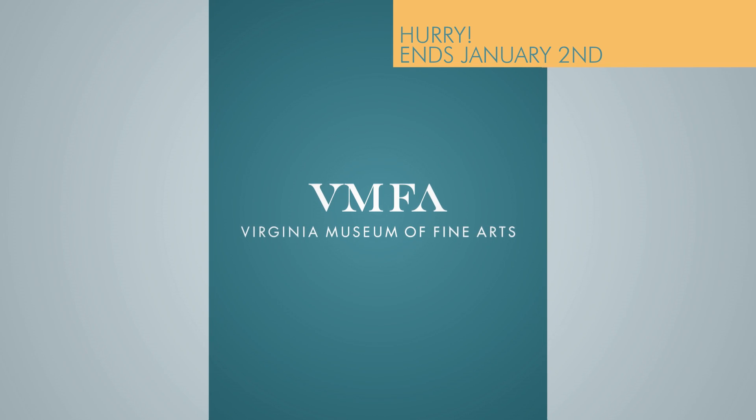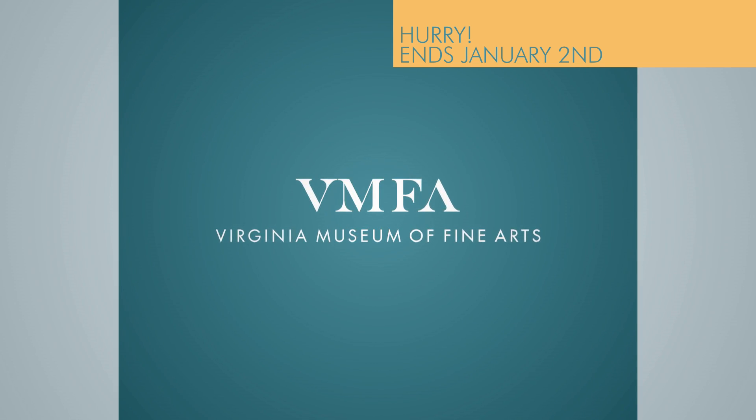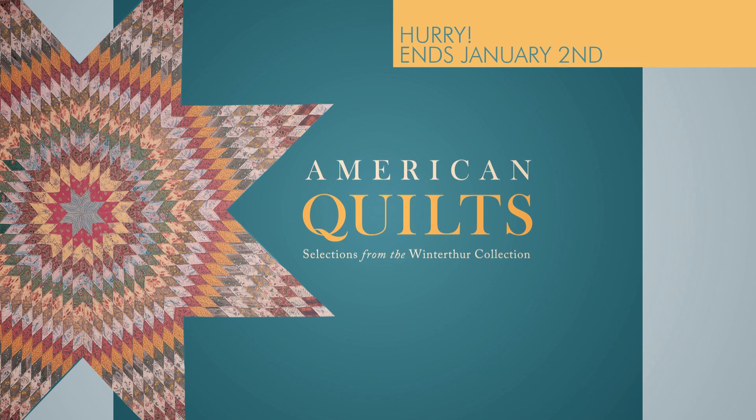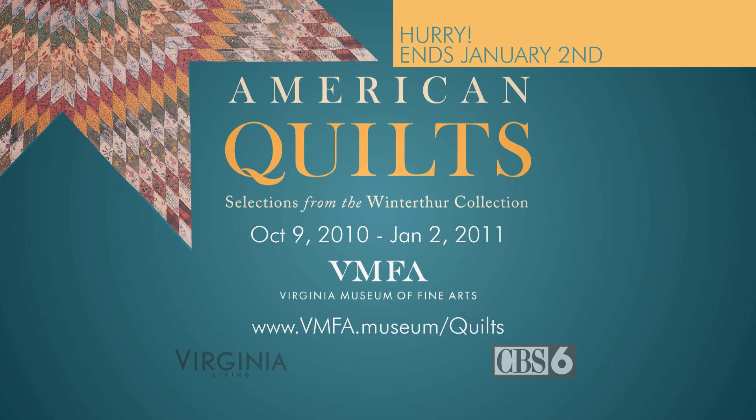For the first time in history, this is the Virginia Museum of Fine Arts, featuring an extraordinary new exhibit: American Quilts, selections from the Winter Tour Collection, on display through January 2nd, only at the Virginia Museum of Fine Arts.